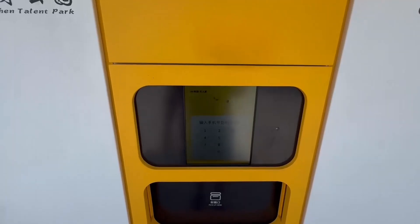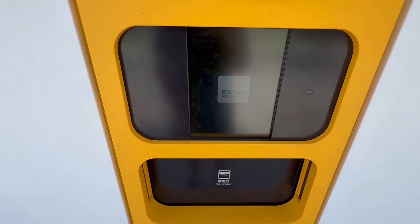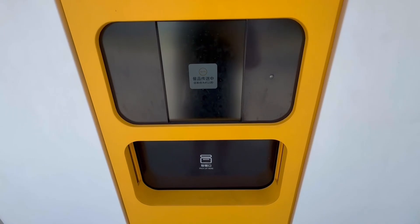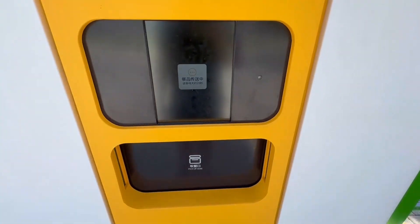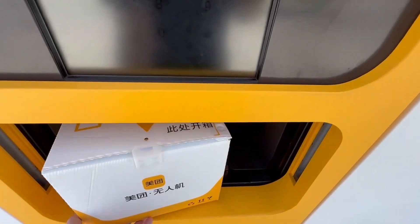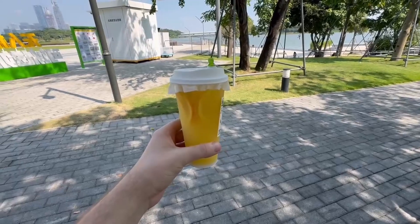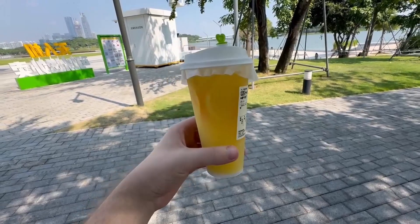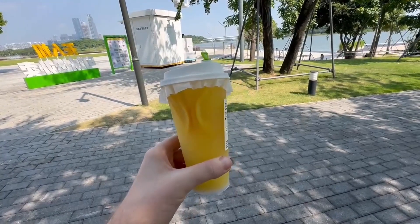We'll go up here and just put in my last four digits of my phone number to get it. I think it's just turning it around because there's another box in here. I just have to wait for this door to open, and then here's my box that should have my drink in it. So yeah, this is what I ordered from the drone delivery — it's an orange drink from Nice Way, or Nayuki, whatever the English name is, with orange slices and stuff. Pretty refreshing for a bright hot day like it is today.